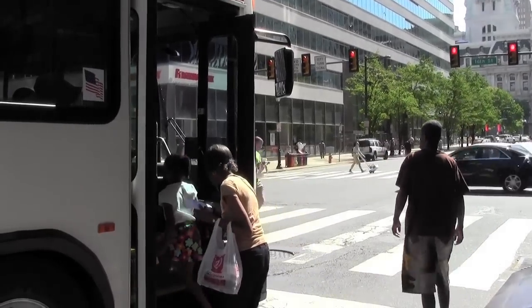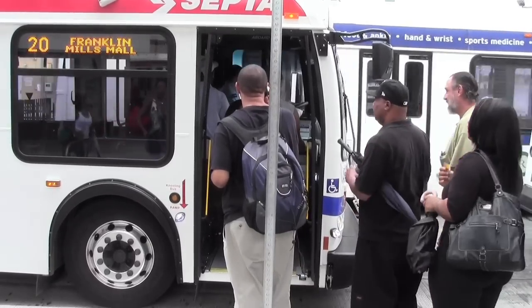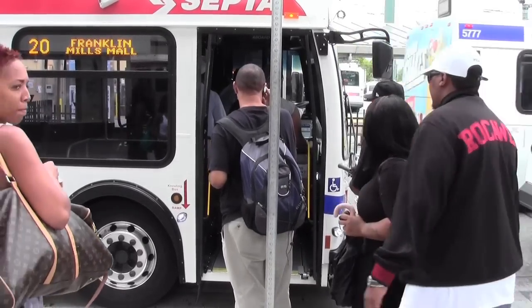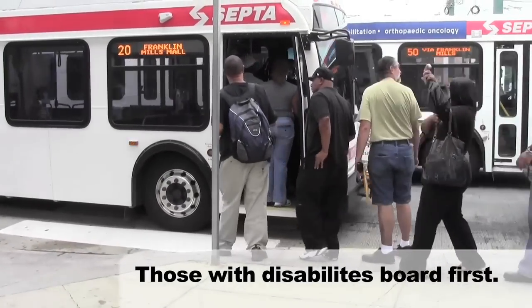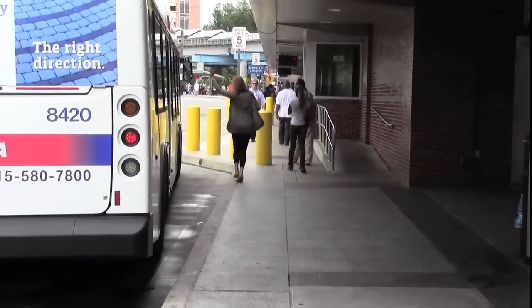Board through the front of the bus and have your fare ready. When boarding at a transportation center, do not crowd the front door — line up, then board the bus. Never, ever chase a bus. It's just not worth it.